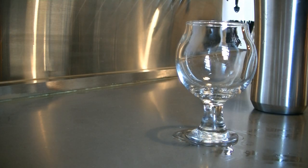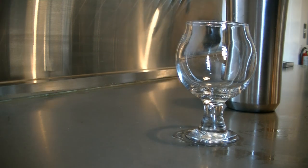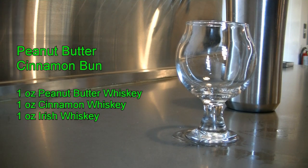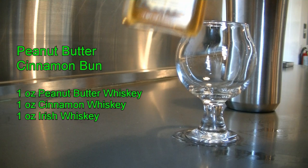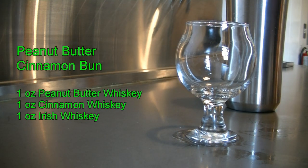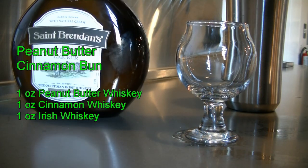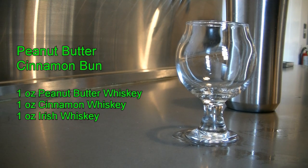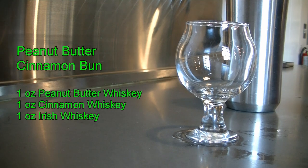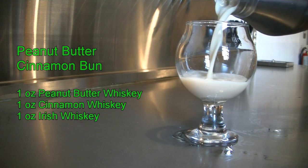The next cocktail is called the peanut butter cinnamon bun. You're going to need your mixing tin with ice, then put one ounce of screwball, one ounce of fireball cinnamon whiskey, and one ounce of Irish cream — I'm using St. Brendan's Irish Cream, but you could use Bailey's or Rum Chata, though I prefer the whiskey based cream. Top it off, give it a good shake to incorporate, and strain for your peanut butter cinnamon bun shot.